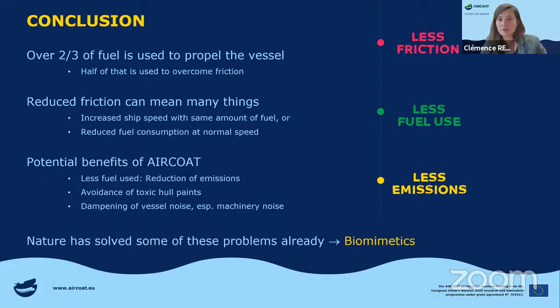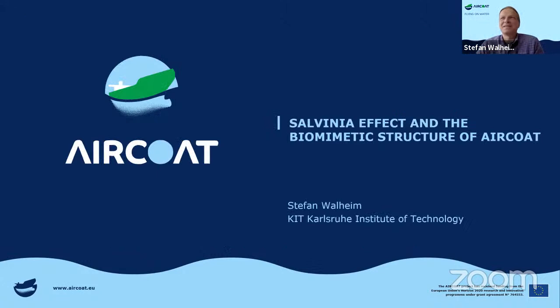Let's go to session two. I'm from the Karlsruhe Institute of Technology, which is a merger of a university and a national institute for research in Germany. We are most involved in the production and design of the microstructures. I will tell you a little bit about the Salvinia effect itself, because we also made major contributions to understanding the Salvinia effect in the plant.